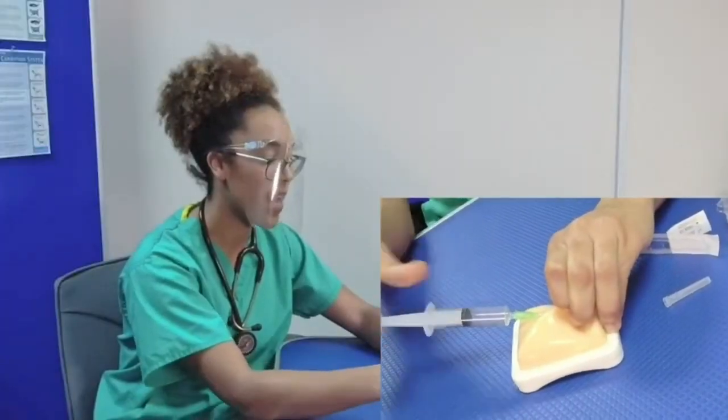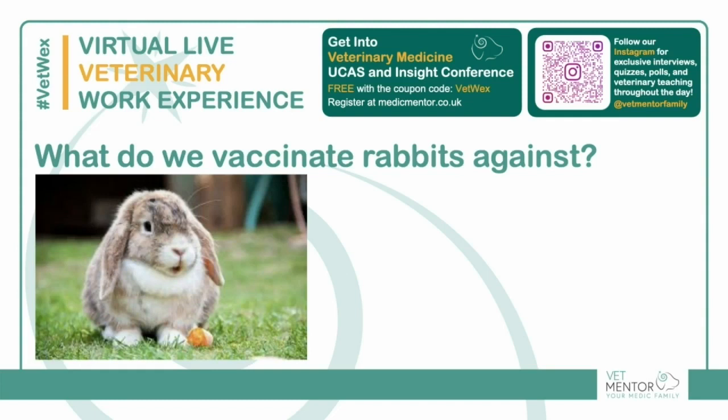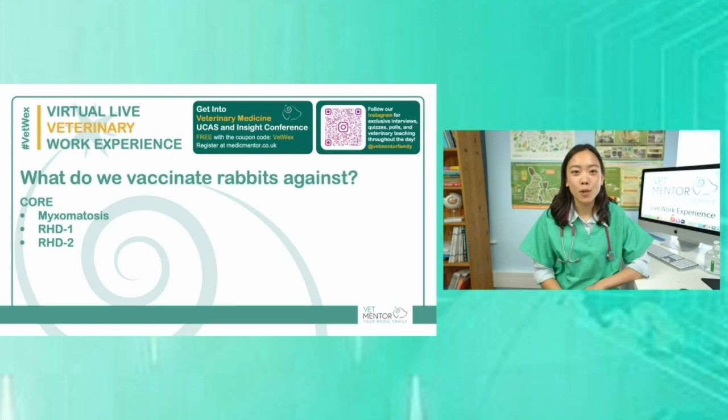We enter that subcutaneous space and then we draw back. What do we vaccinate rabbits against? Rabbits have core vaccines which include myxomatosis, RHD1 and RHD2.